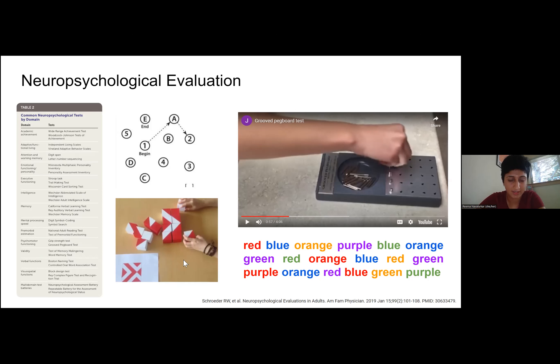On the bottom left we have a visual-spatial assessment called the block design test, in which all these blocks are scrambled and you are observed making a given pattern. And then my personal favorite is called the Stroop test, which looks at executive cognitive function. The point of this test is to say out loud the color and not read the word. I've been doing this for months putting this presentation together and I'm not getting any better at it.